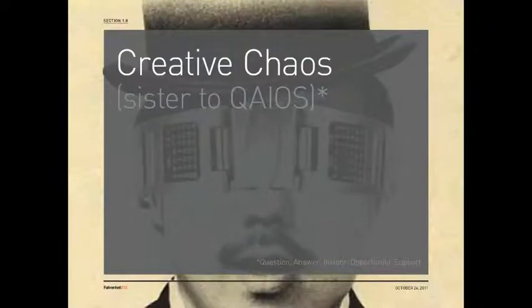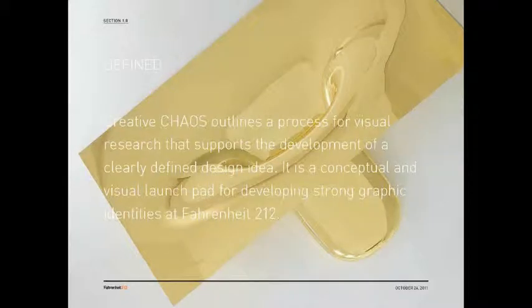Creative chaos is something we use here to get at these big design ideas. We use something called CHAOS — developed for the strategy team — which stands for Question, Answer, Insight, Opportunity, and Support. In the creative department, we just call it creative chaos. It outlines a process for visual research that supports the development of clearly defined design ideas — it's a conceptual and visual launch pad for developing strong graphic identities at Fahrenheit. Each of our ideas gets branded in some way, unless a client mandates it be under a specific existing sub-brand. Because the ideas are completely original, we tend to have to come up with some sort of brand essence for each.